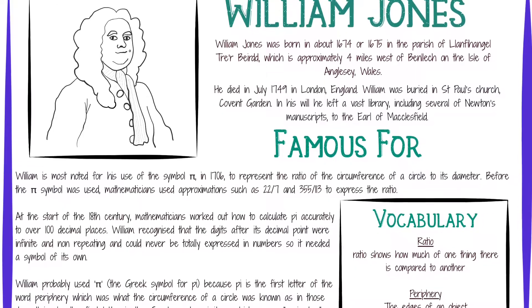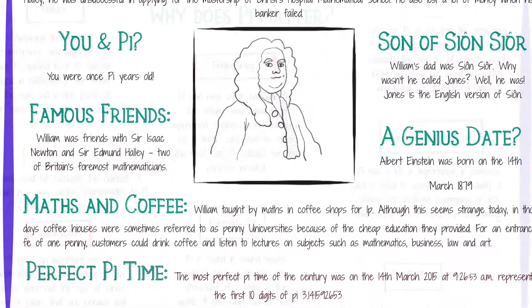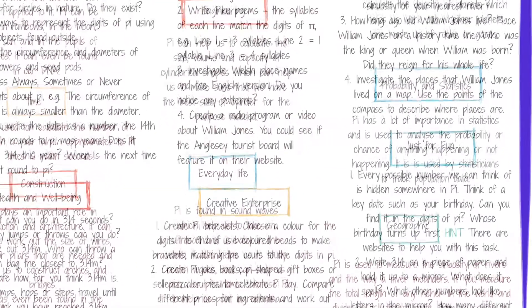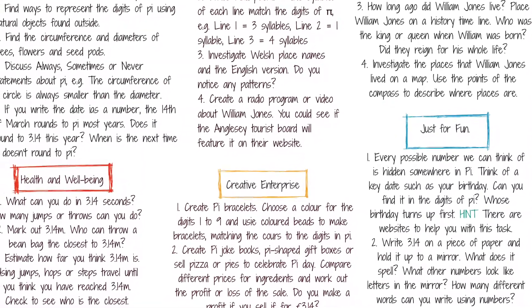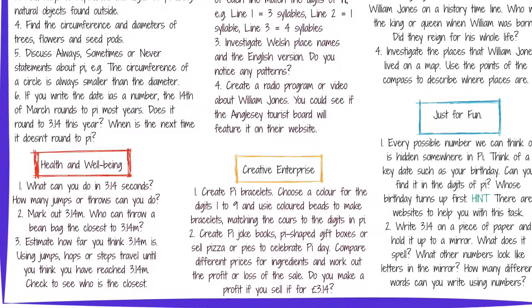Learners can explore the fact files and amaze others with the did-you-know and real-life maths facts. The differentiated curriculum activities range from quick dipping activities such as games to projects that could last the whole month, such as radio shows and enterprise ideas.